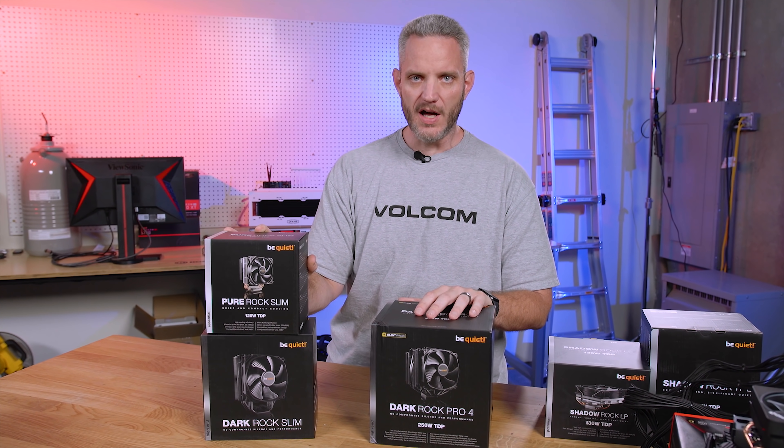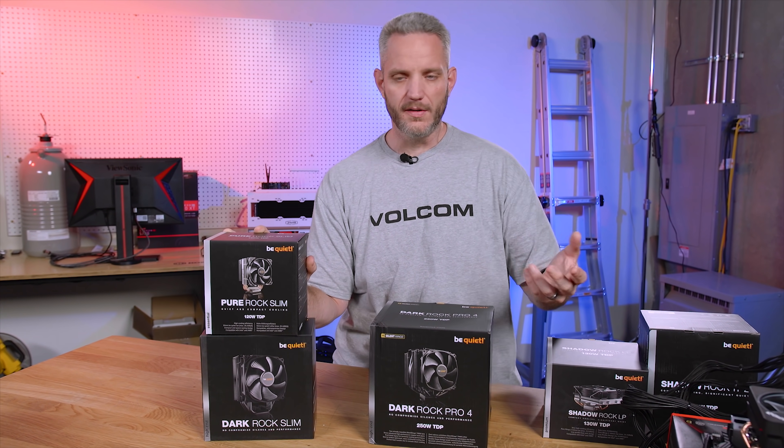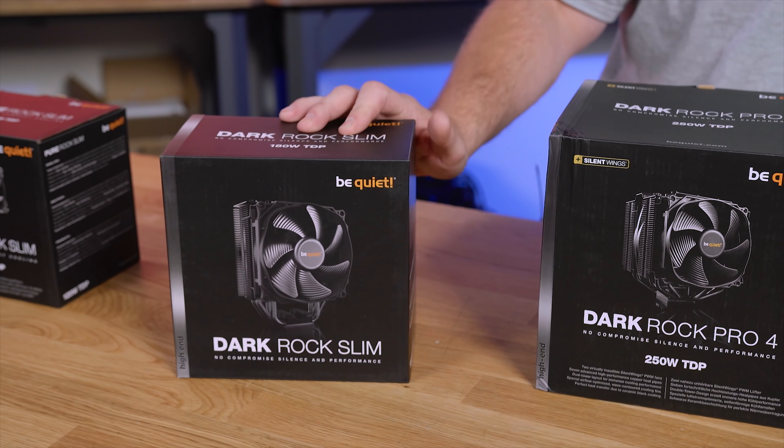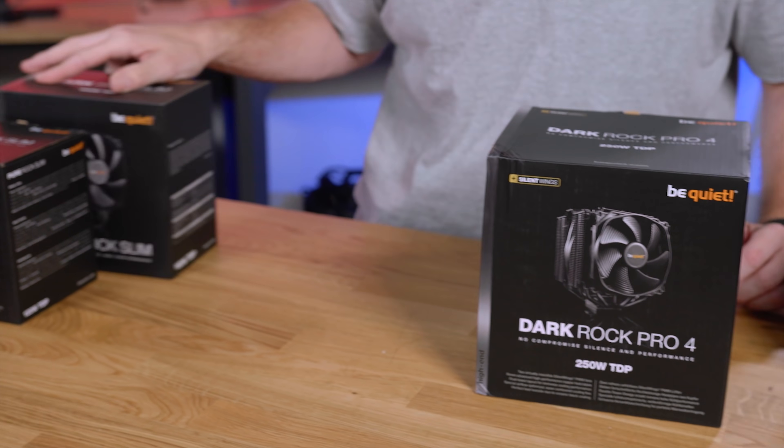The Pure Rock Slim and Dark Rock Slim are great because they're guaranteed to fit in many more chassis, not just considering neighboring components but also height. You can get 120 watts dissipated on the Pure Rock Slim — great for non-overclocked i7s, i9s, or even R9s on Ryzen. You get up to 180 watt TDP on the Dark Rock Slim, which is the blacked-out version.